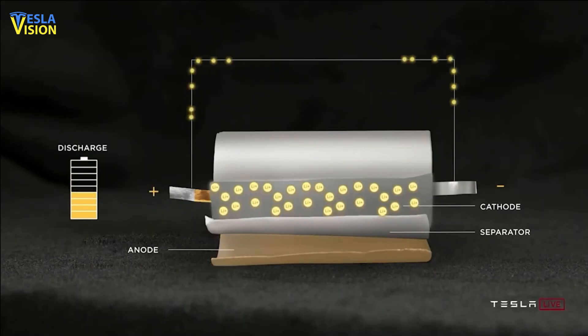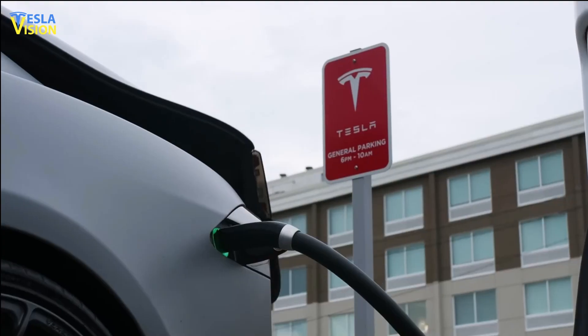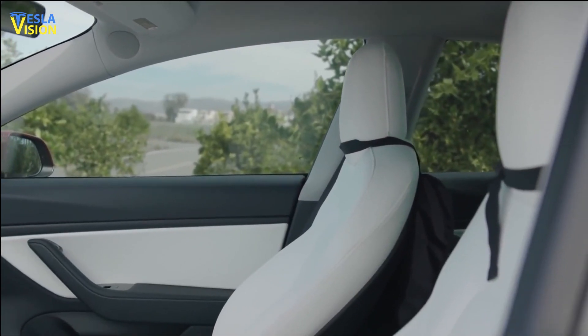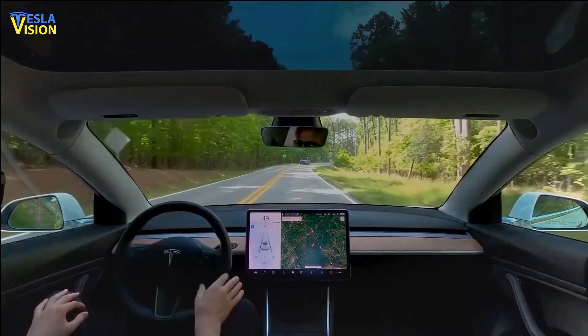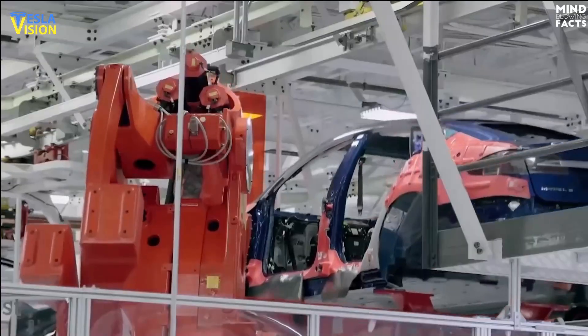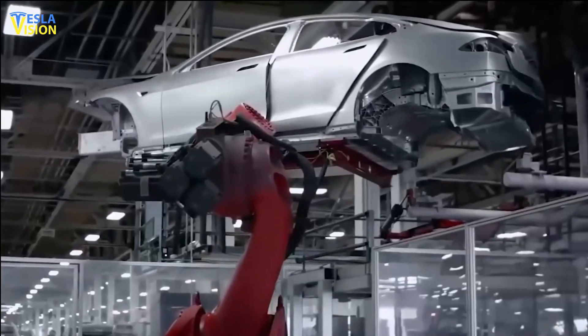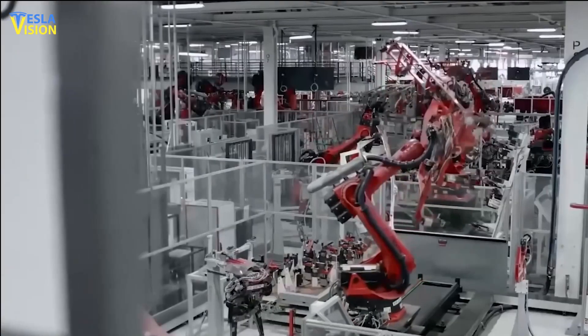Moreover, the refinery produces a beneficial by-product that can be repurposed in construction materials, highlighting Tesla's commitment to sustainability and responsible resource management. These efforts demonstrate Tesla's commitment to innovation and sustainability as the company continues to drive advancements in battery technology and sustainable energy solutions.